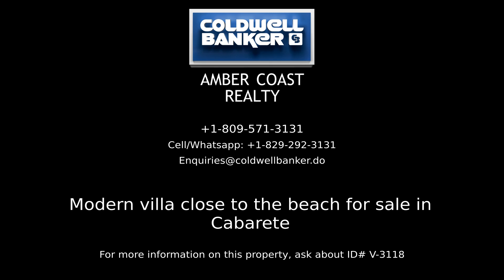For more information on this listing, please contact ambercoaster.com — your real estate professionals in the Dominican Republic.